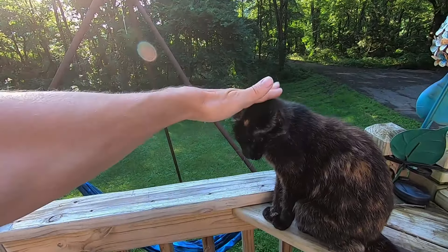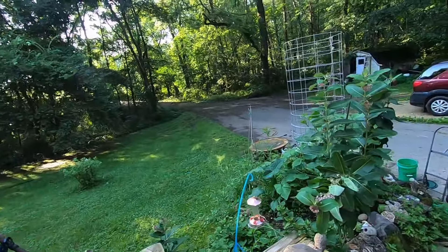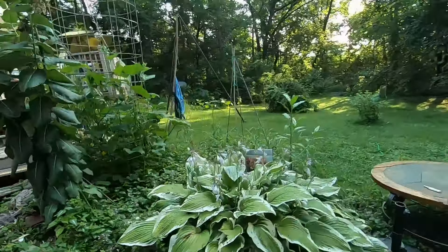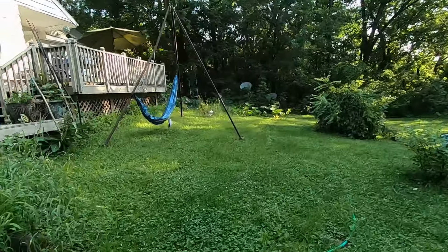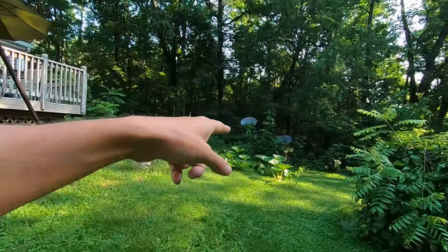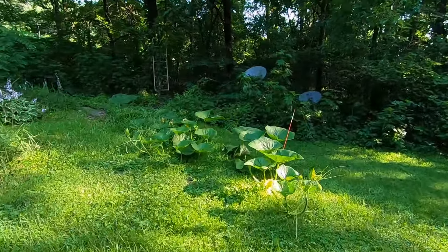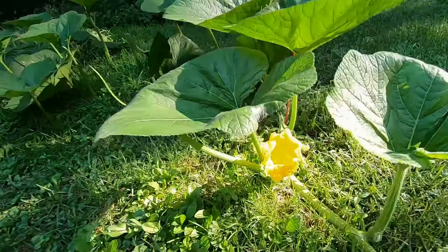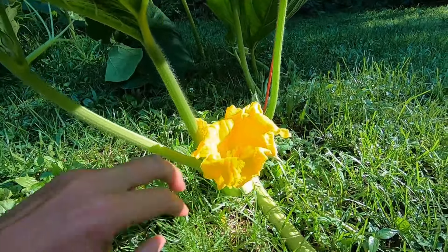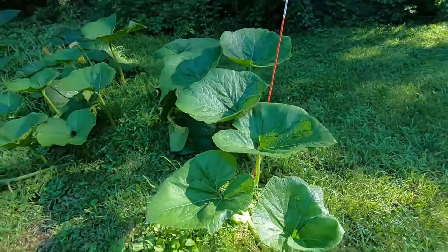We had some storms roll through the other night so some stuff is knocked over, but let's take a look. We're still at my house here. The cucumber tower is doing well - I got a few little weeds to get rid of. The cucumbers are almost halfway up the tower. It's been really hot, in the 90s or upper 80s, and they're not pollinating yet, which is actually good - I'd rather have them get higher first.